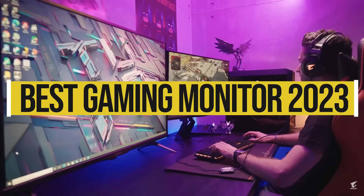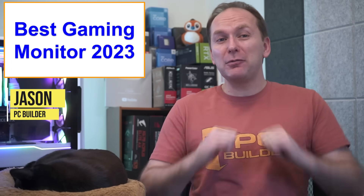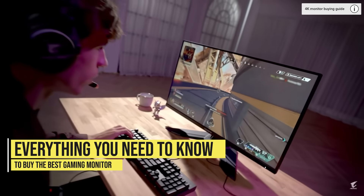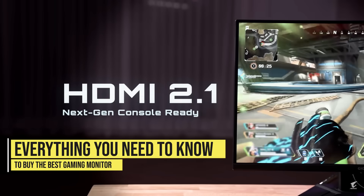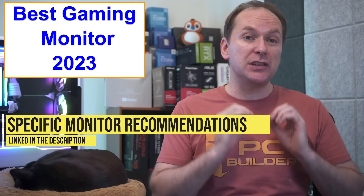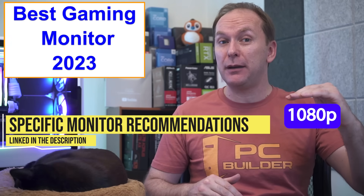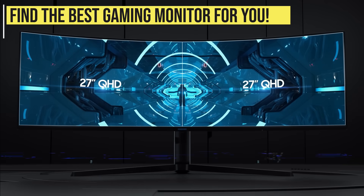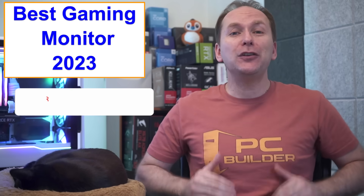If you are looking for the best gaming monitor in 2023, you've come to the right place. Welcome back to PC Builder — I'm Jason. We're covering everything you need to know to buy the best gaming monitor for PC or console gaming, with specific product recommendations at 1080p, 1440p, and 4K.